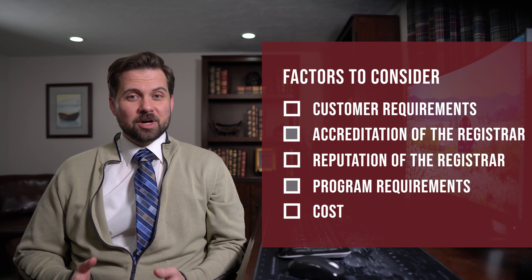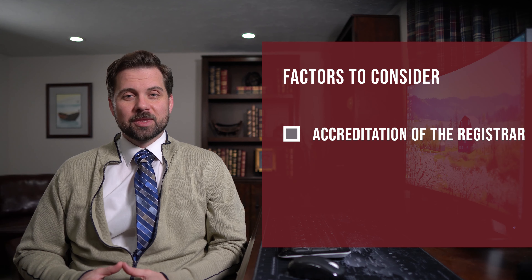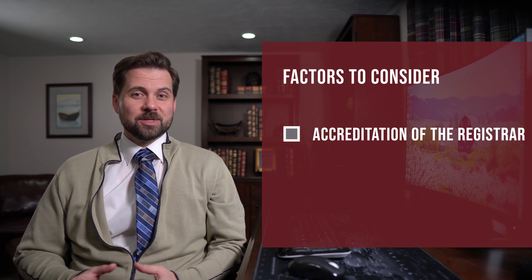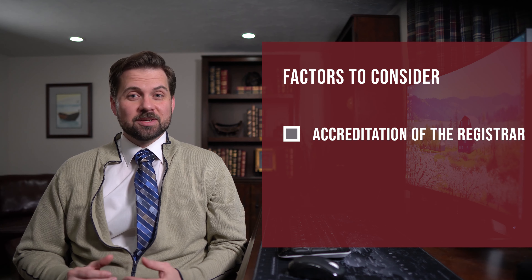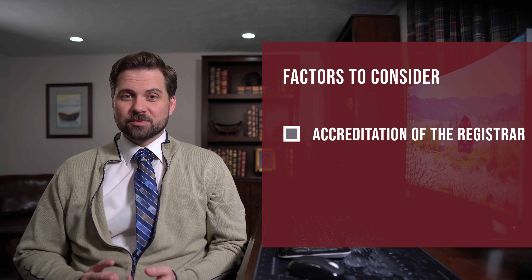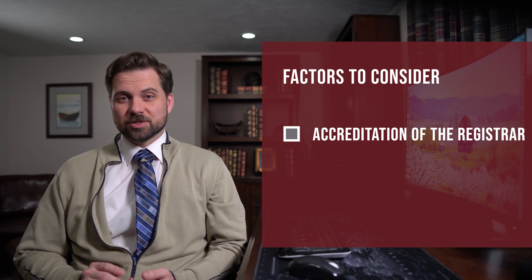We've already discussed customer requirements, so let's move on to discuss the accreditation of the registrar. You can get an accredited or an unaccredited certification. Usually accredited is the way to go, but not always, depending on your specific goals and budget. If you are looking at getting an accredited certification, you may consider the following: international memberships of the registrar, regional memberships of the registrar. Customers may also have preferences in what accreditation or other memberships your registrar has.